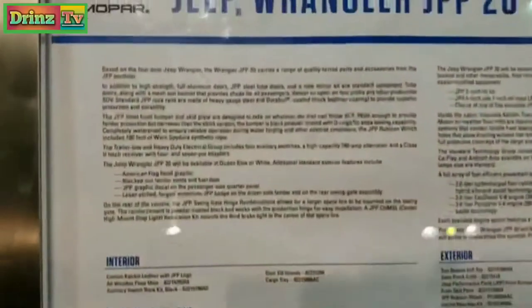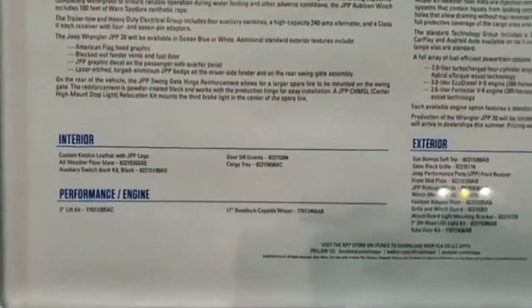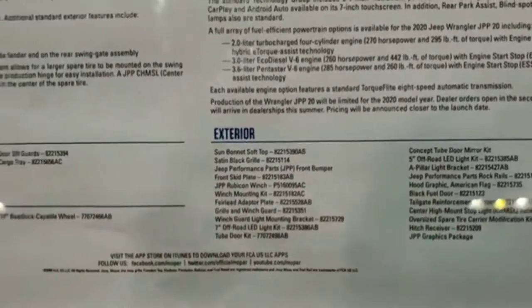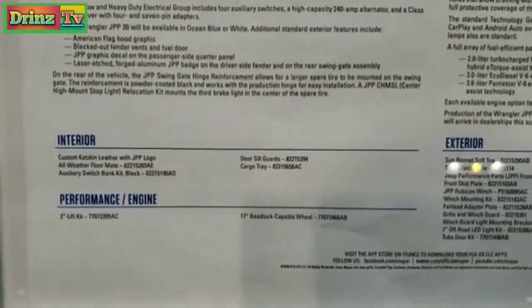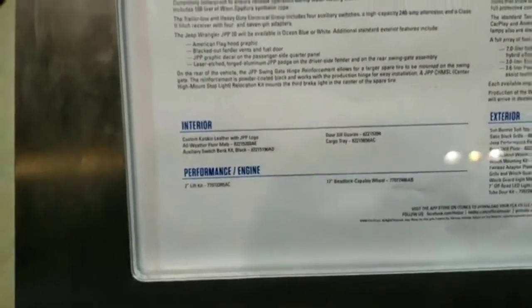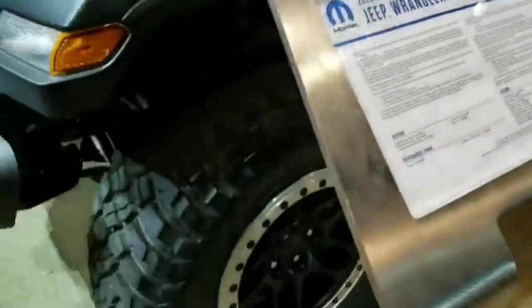They have the info page right here — feel free to pause and read everything on there. There is quite a bit of information and it tells you exactly what this particular Jeep has, covering the exterior and then the interior: custom cat skin leather, all weather mats, auxiliary switch, bank kit, door sill guards and cargo tray. It also has the 2 inch lift kit and bead lock capable wheels.